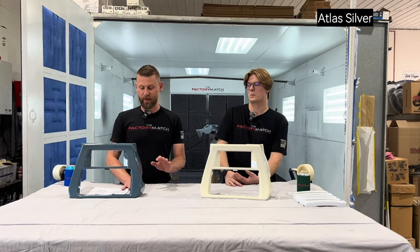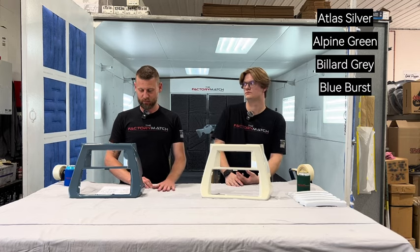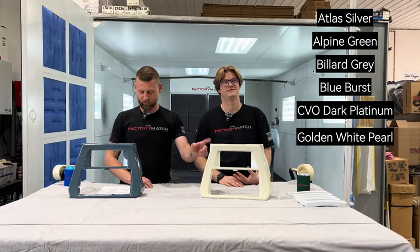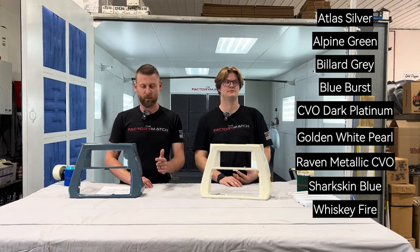It's on the website. We have Atlas Silver, Alpine Green, Billy Gray, Blue Burst, CVO Dark Platinum, Golden White Pearl, Raven Metallic CVO, Sharkskin Blue, Whiskey Fire, and White Onyx.